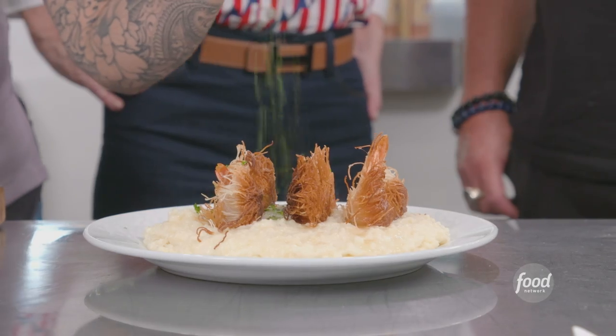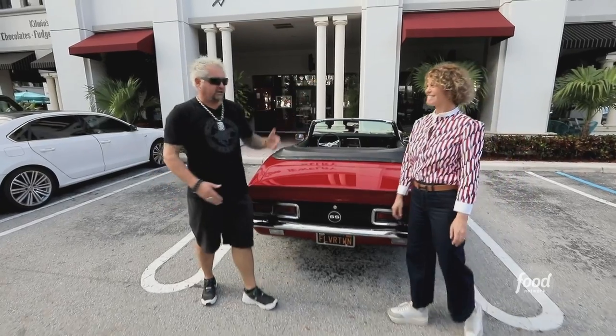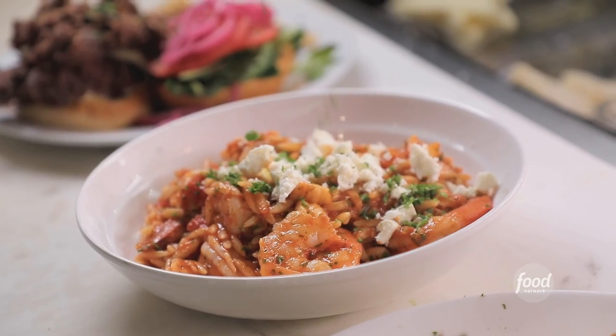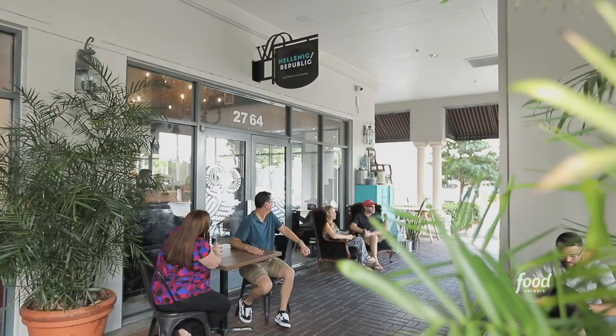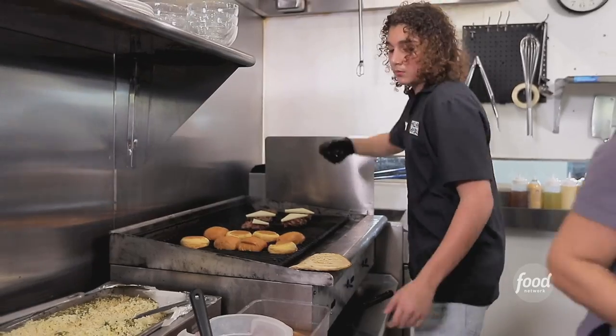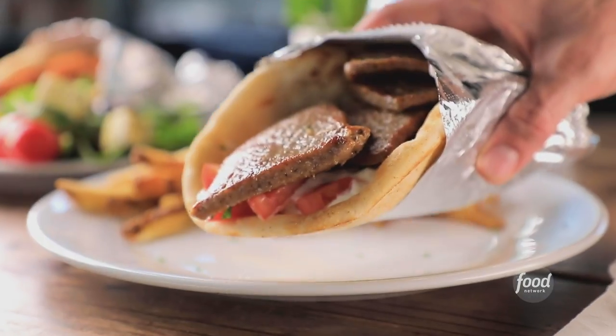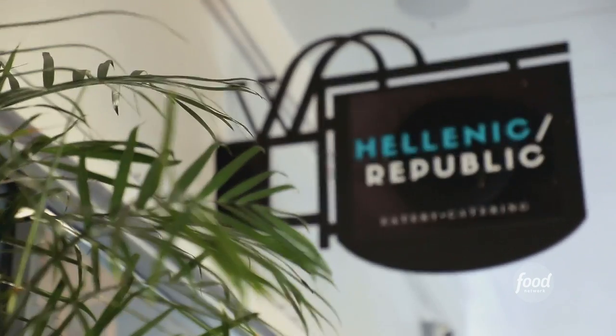So I'm here in Coral Springs, Florida, with the one and only super chef Michelle Bernstein. All right, chef, I've got a place to go. It's this dynamite story — the chef, she's from Philly, she went to Greece, she trained, she's flipped restaurants. Now she's got her own place, runs it with her five kids and her husband, and people say it's like Greek Florida food. You're making me so hungry. Fantastic, because this is Hellenic Republic.